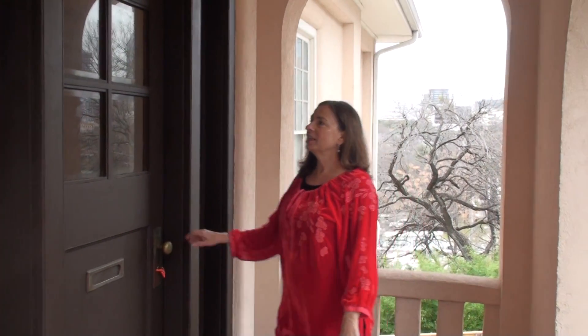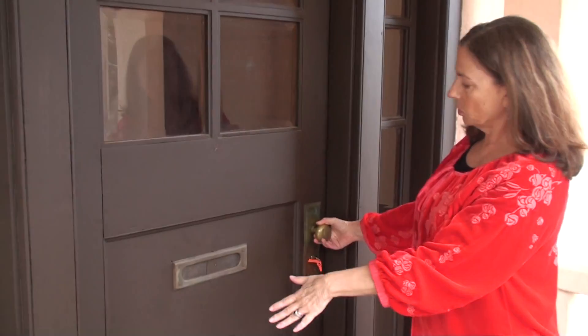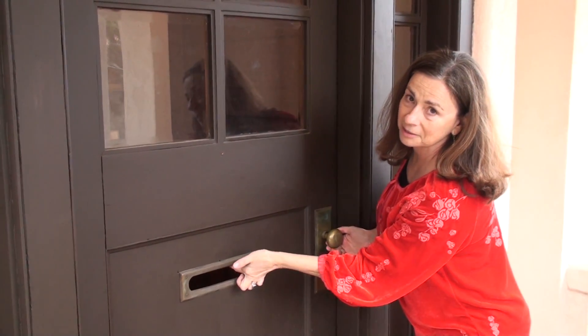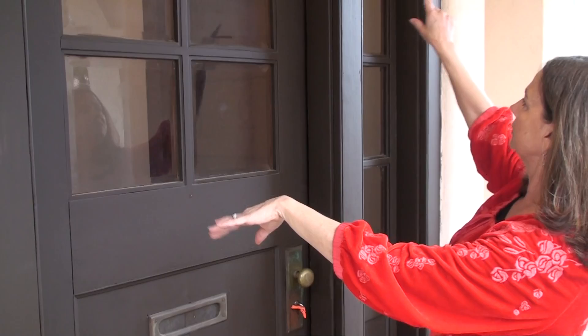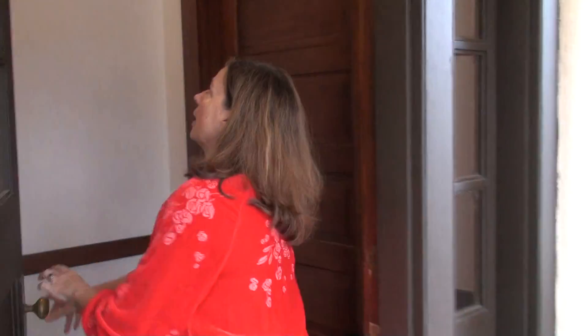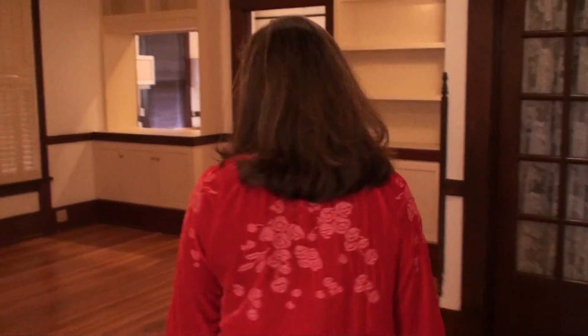Here we are at the entry — beautiful original door hardware, the old-timey mail slot so you don't have to worry about your mail getting stolen. Different panes of glass, beveled. Now we're going to come inside.